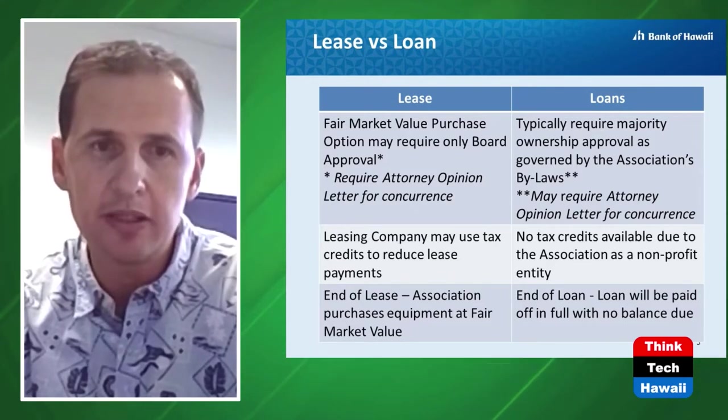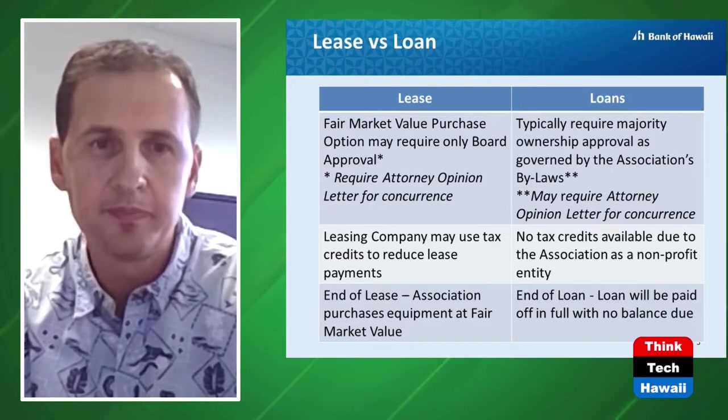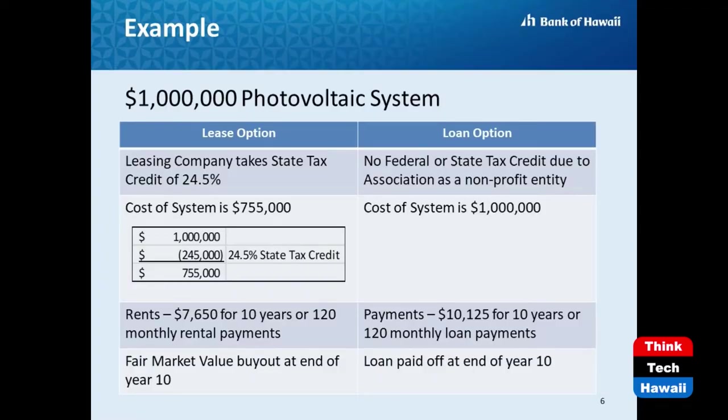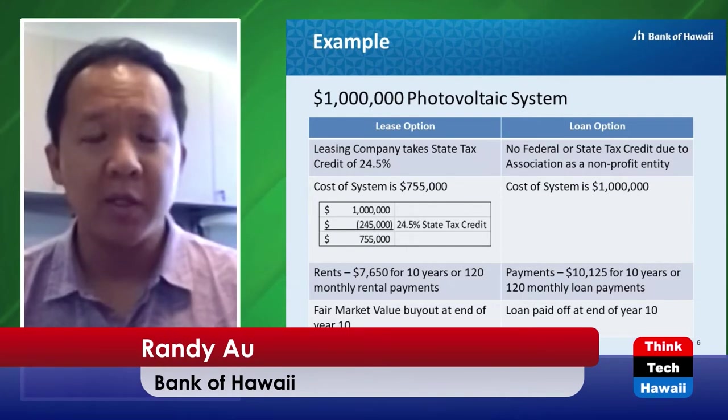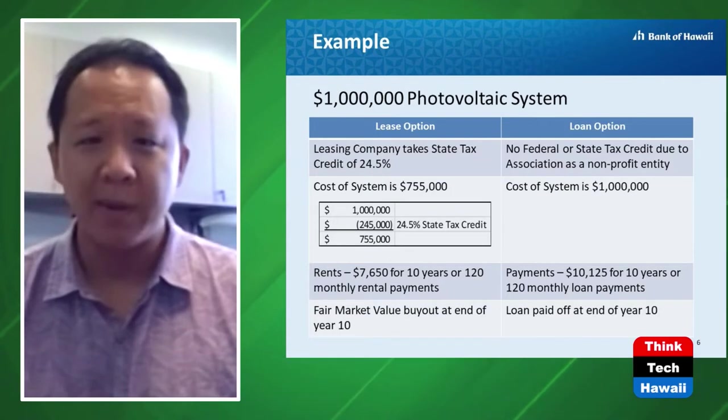At the end of the lease, the association would purchase the equipment at fair market value from the leasing company. Let's look at a concrete example using that same $1 million photovoltaic system. On the loan side, since associations are all non-profit organizations, they wouldn't be able to take advantage of any federal or state tax credits, so you're basically financing the entire $1 million project.